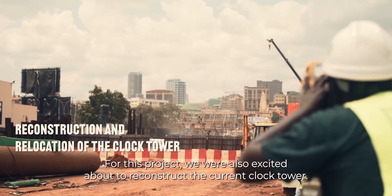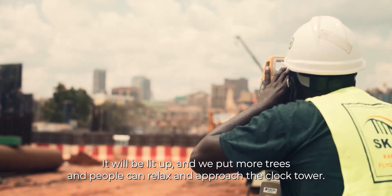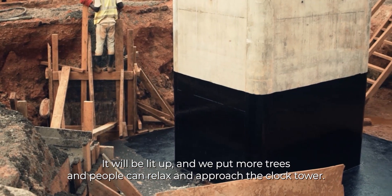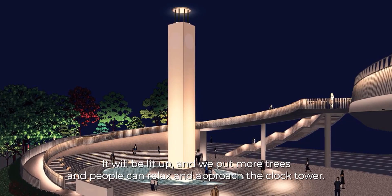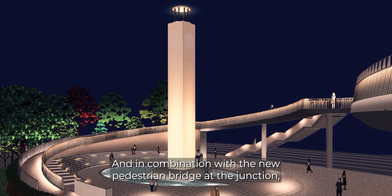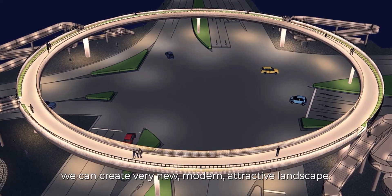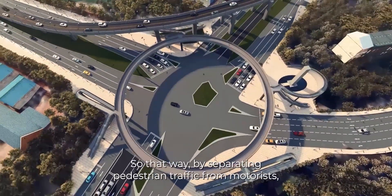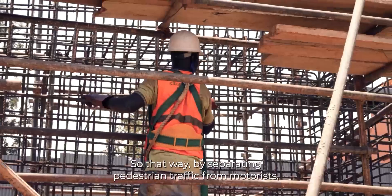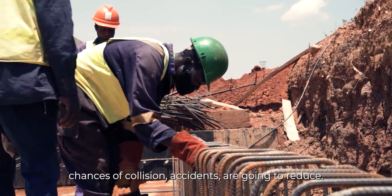For this project, we are also excited to reconstruct the current Clock Tower. It will be lit up with more trees planted, so people can relax and approach the tower. In combination with a new pedestrian bridge at the junction, we can create a very new, modern, attractive landscape. By separating pedestrian traffic from motorists, chances of collision accidents are going to reduce significantly.